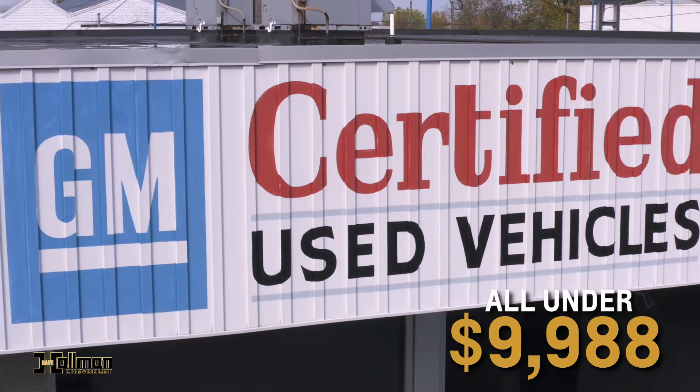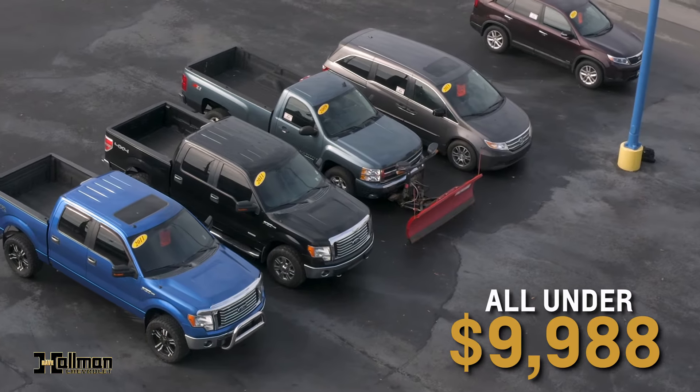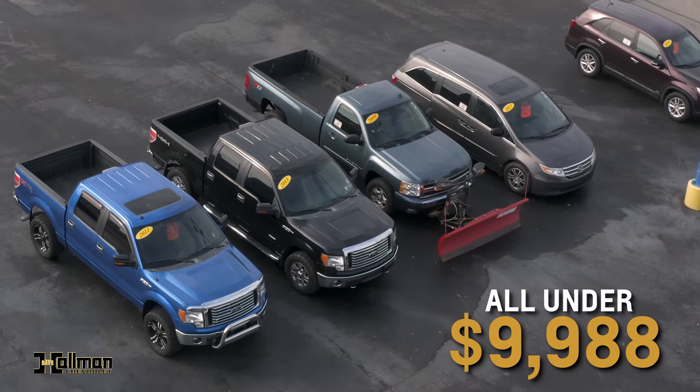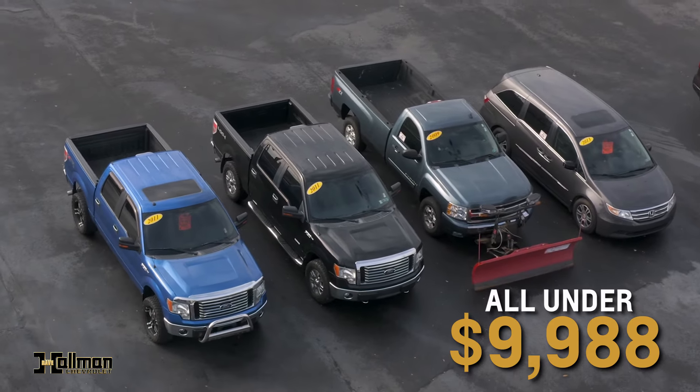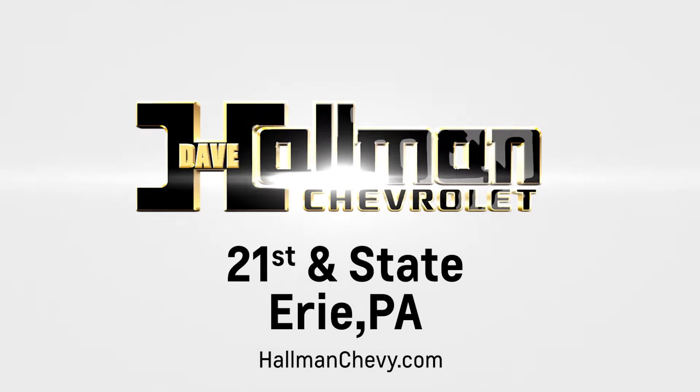Whether you're looking for a car, truck, or SUV, Hallman has it. And at these prices, you can't afford to walk. We've got dozens of used cars under just $10,000. Visit us today at 21st and State or hallmanschevy.com.